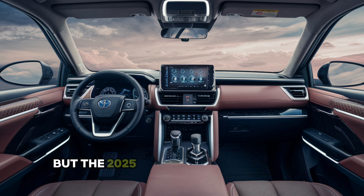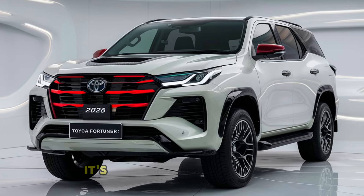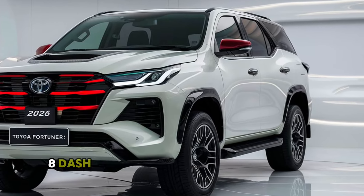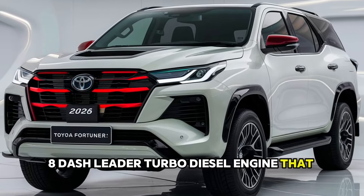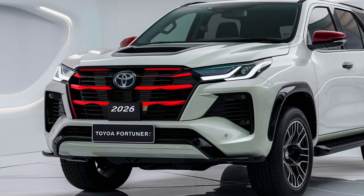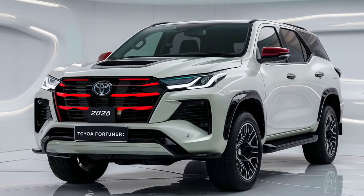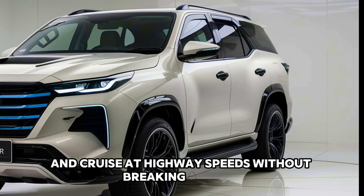But the 2025 Fortuner isn't just about looks — it's got the muscle to match. Under the hood you'll find a powerful 2.8-liter turbo diesel engine that delivers 204 horsepower and 500 Nm of torque. This beast can tow heavy loads, climb steep hills, and cruise at highway speeds without breaking a sweat.